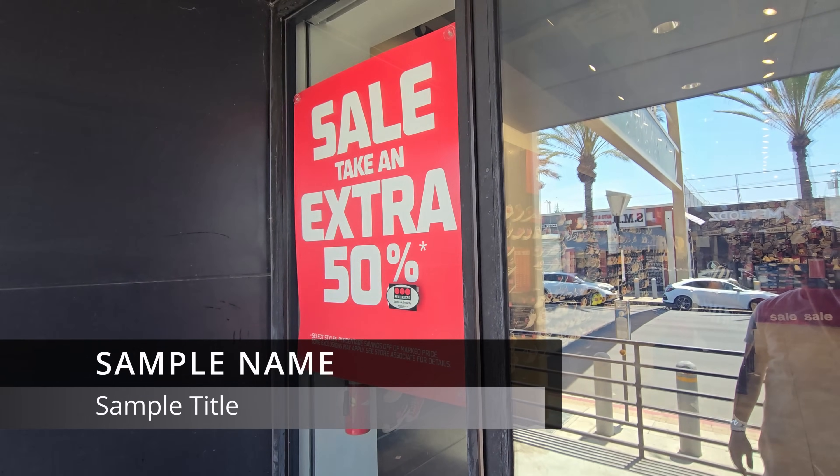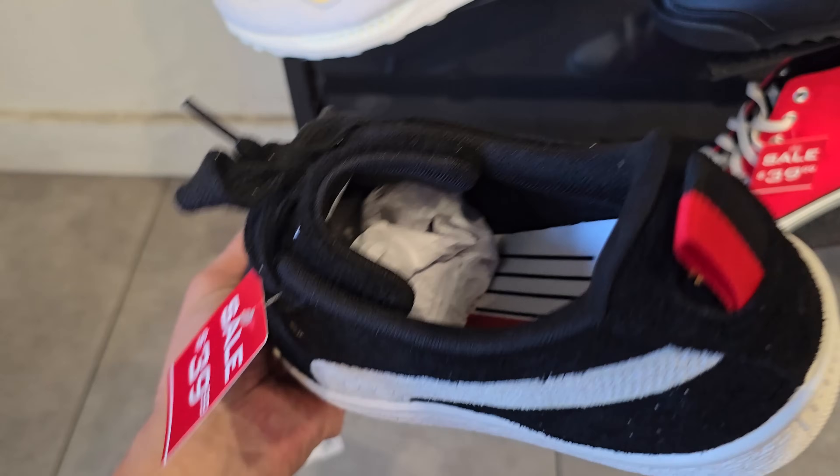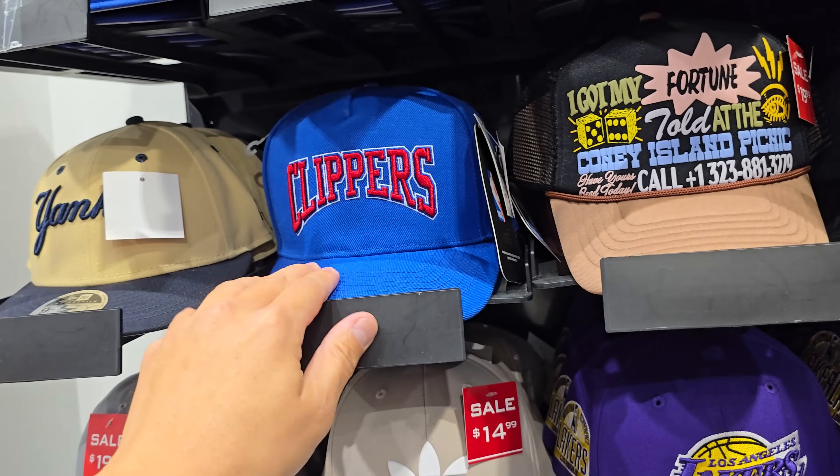Foot Locker Outlet, let's go — extra 50% off. Got these suede Pumas right here, down to $20. We're never going to see the Samoas on sale — $45 for these. Clippers post-standers have gone down to $5 now.